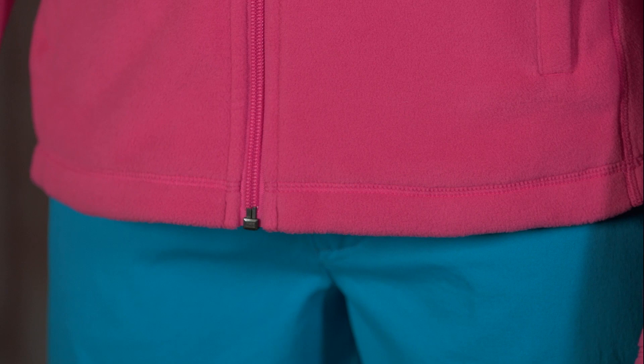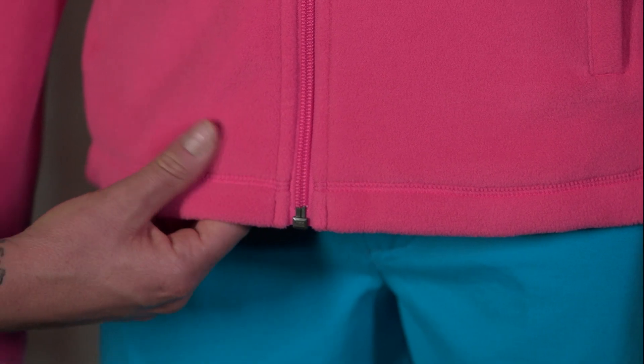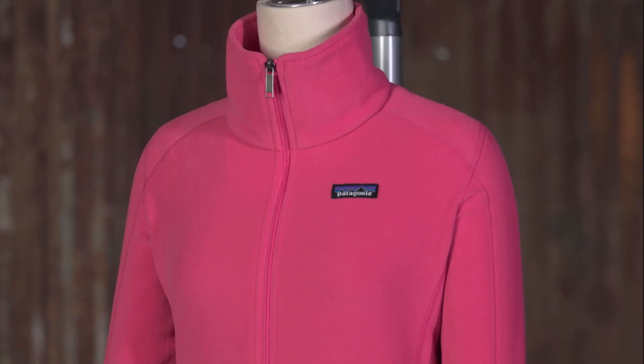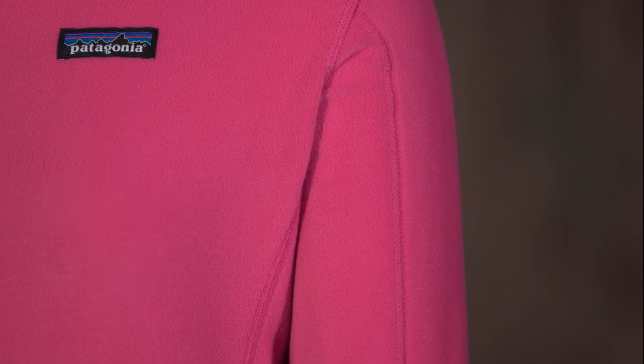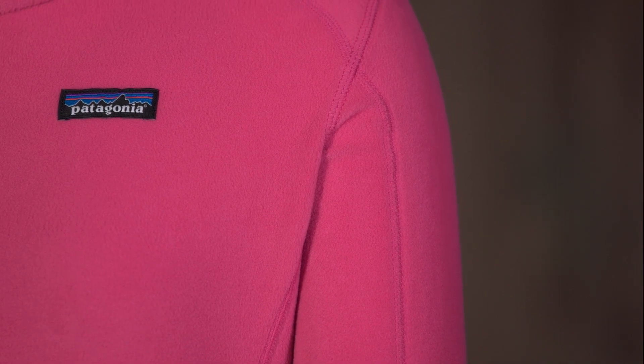Made from our lightest weight polyester fleece, the Women's Micro D jacket provides just the right amount of warmth in cool conditions. The fabric is an ultra soft microfiber polyester fleece. It is 85% recycled from used soda bottles, unusable production materials, and garments we've collected from the Common Threads partnership.